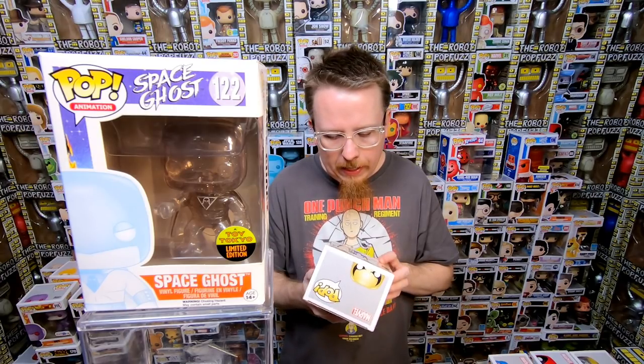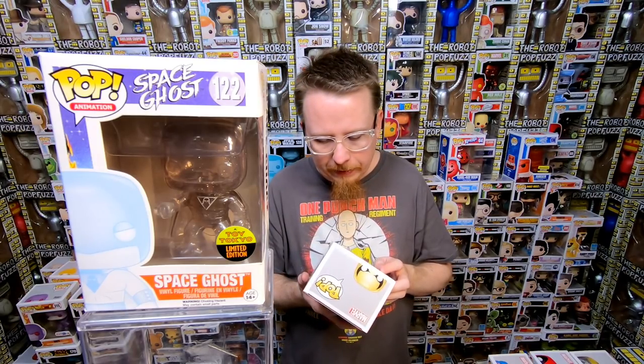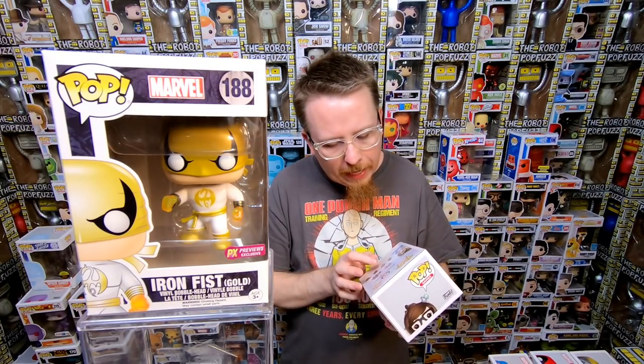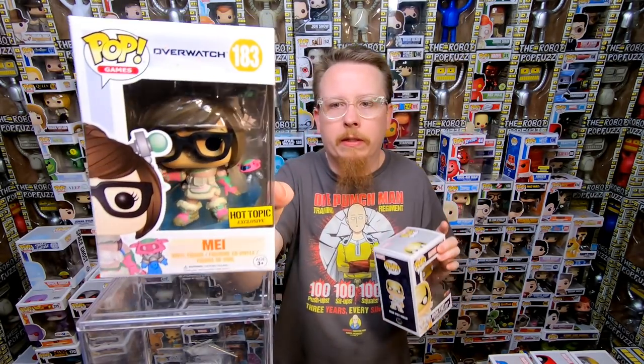We have the Gold Iron Fist, it's a Previews exclusive — I don't think I have this one. I really like that his fists are translucent so they look like he's got the Iron Fist glow going, that's actually really cool. Next we have the Hot Topic exclusive Mei from Overwatch — I don't think I have this version, I think I just have the common version. That's actually really cool, I think I need that one. We're kind of hitting a few that I need — I love it.